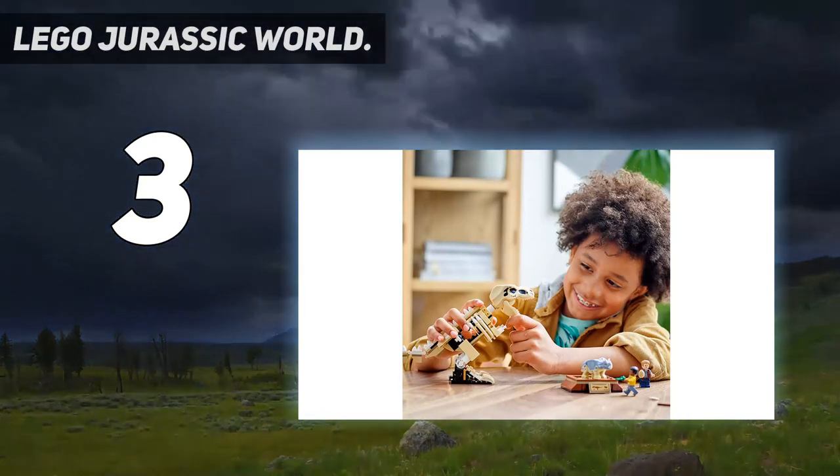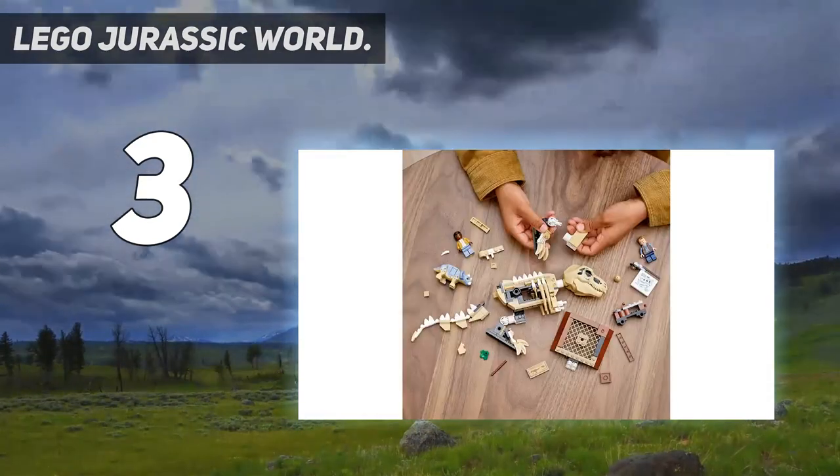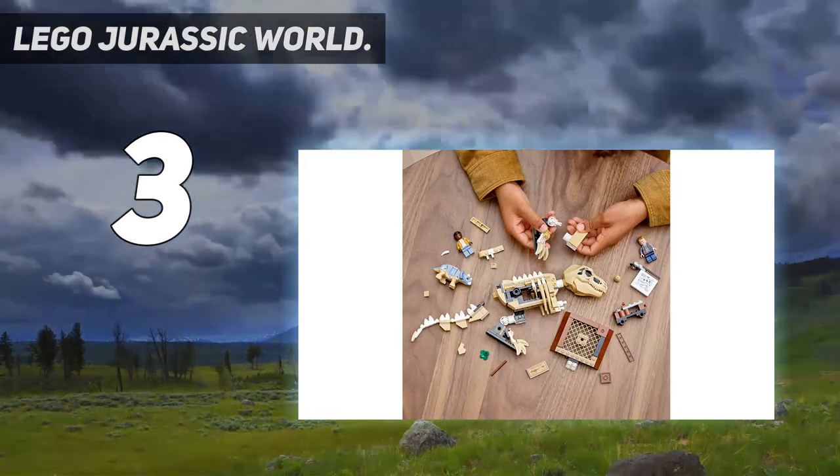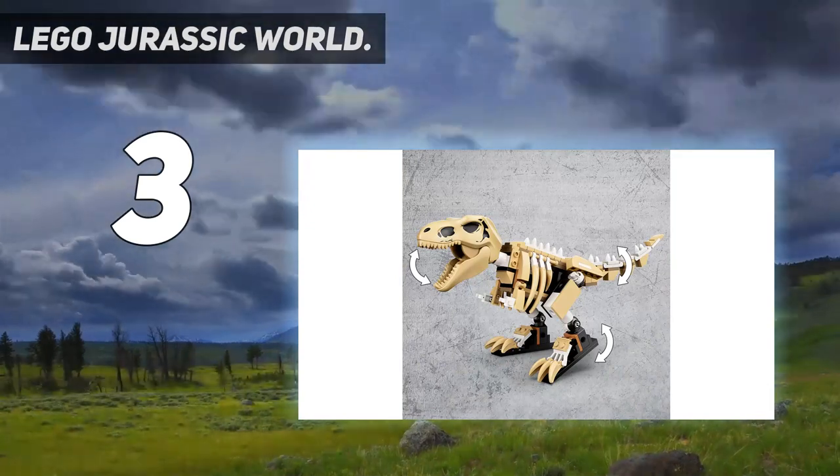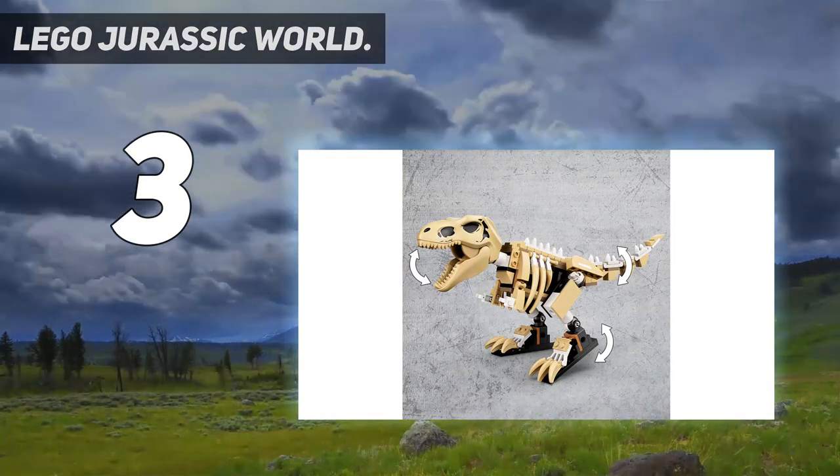The T-Rex skeleton with base measures over 5 inches high, 11 inches long, and 3.5 inches wide. Together with the other builds and minifigures, it's great for everyday play.